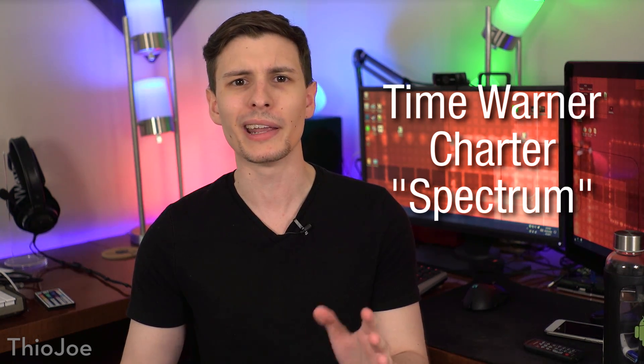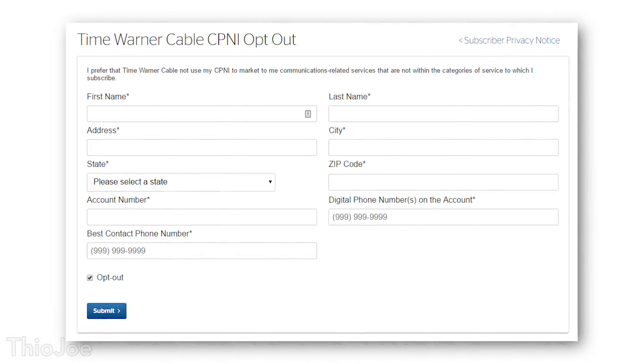This section is basically three in one for Time Warner, Charter, and Spectrum, which are all now technically part of the same company. Since I'm not totally sure which privacy settings work together after the merger, we'll just do them all. No matter which service name you have, I recommend you try all of these. First, you need to go to Time Warner's Spectrum site — I'll put the link in the description so you don't have to type it out. Once you get on the page, it will show you a form to opt out of them using your CPNI for marketing purposes, so just fill that out and hit submit.